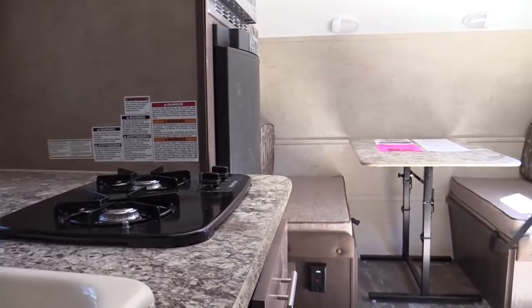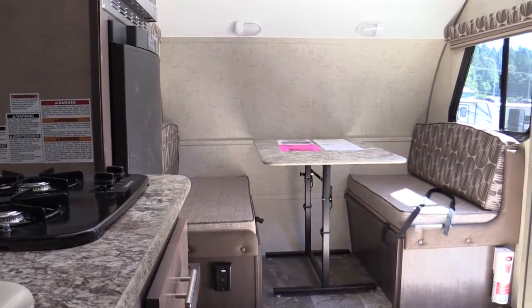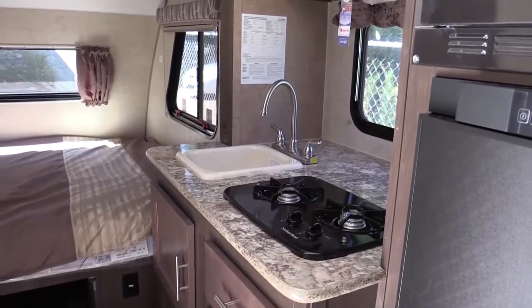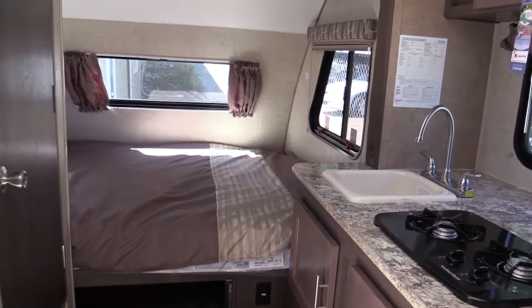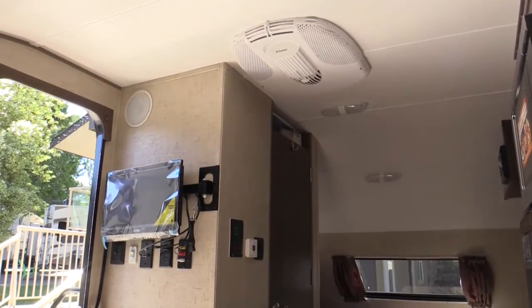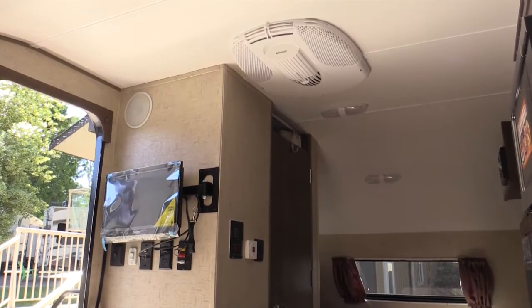Great things come in small packages. The R-Pod takes advantage of every square inch. As well as the efficient kitchen and comfy double bed, this model includes a dinette that converts easily for extra sleeping. With everything from a full shower, air conditioning, to a flat screen TV, the R-Pod has it all.